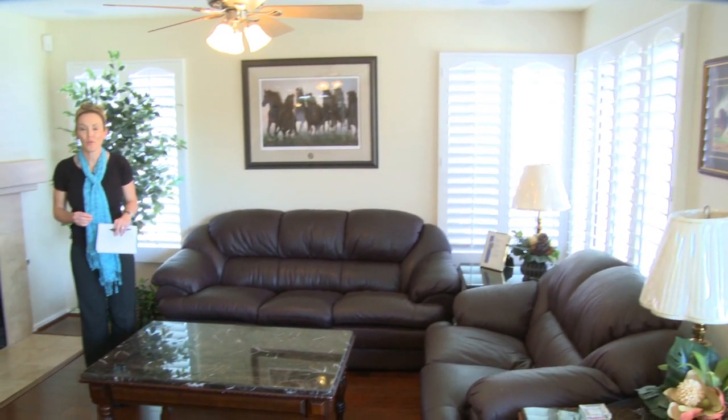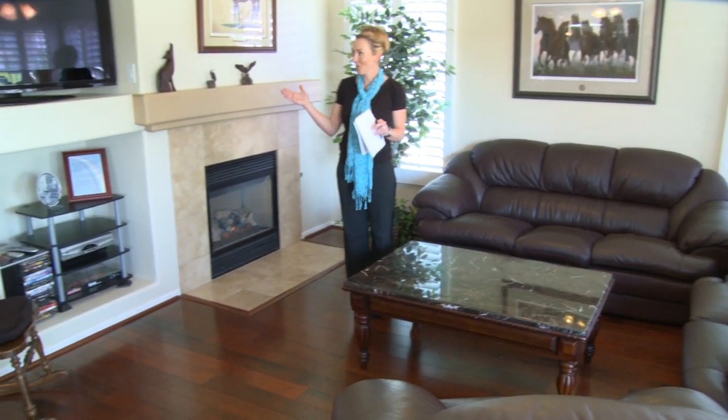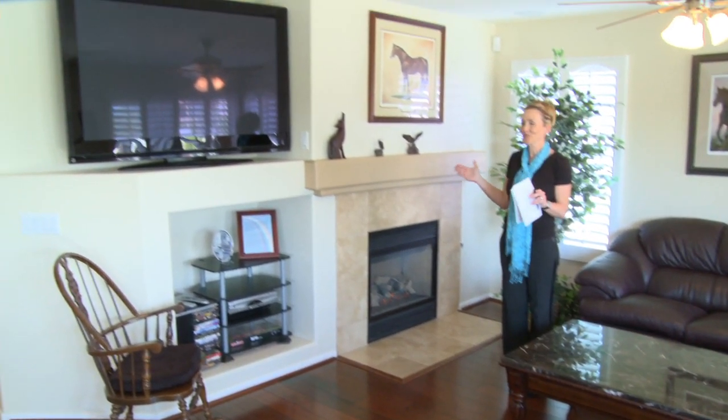This warm hardwood flooring makes this family room a perfect place to curl up with a book or enjoy the game on this huge flat-panel TV.